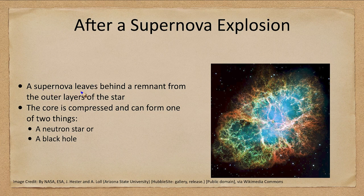A supernova will leave behind a remnant from the outer layers of the star, expanding out into space. The core is compressed and can form one of two things: either a neutron star or a black hole. We'll come back to black holes later. We're going to be looking at neutron stars right now, and there is a neutron star at the center of the Crab Nebula — that is the image we see of the Crab Nebula here today.